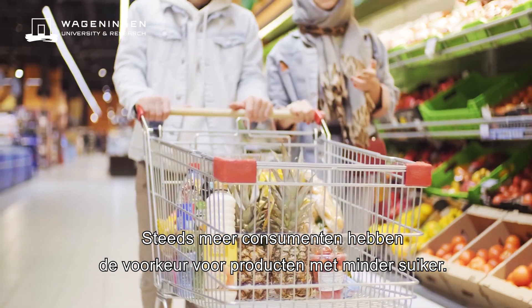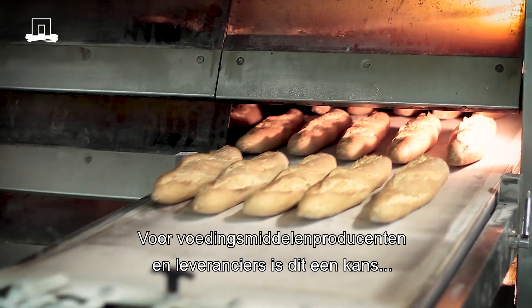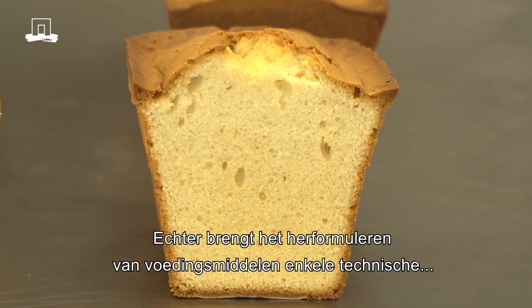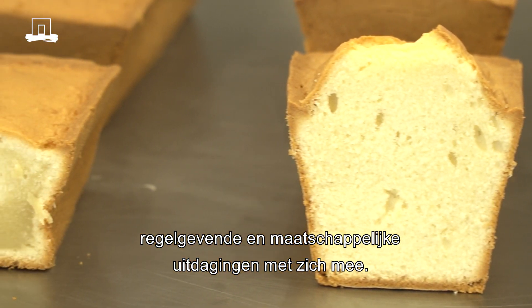Many consumers prefer products that have less sugar. This provides food manufacturers and ingredient suppliers an opportunity for growth. Reformulation of food products, however, comes with a number of technical, regulatory and societal challenges.